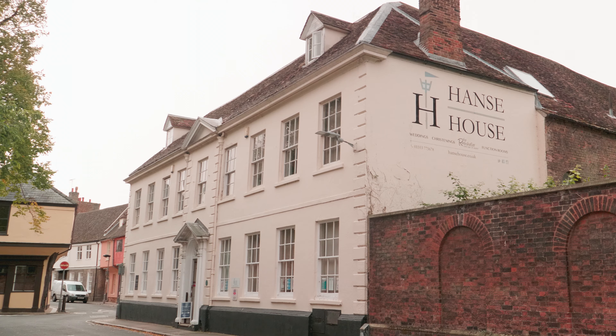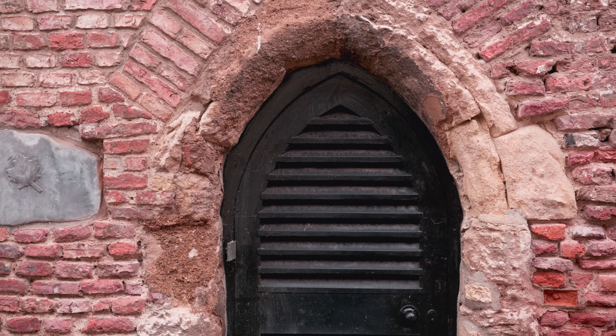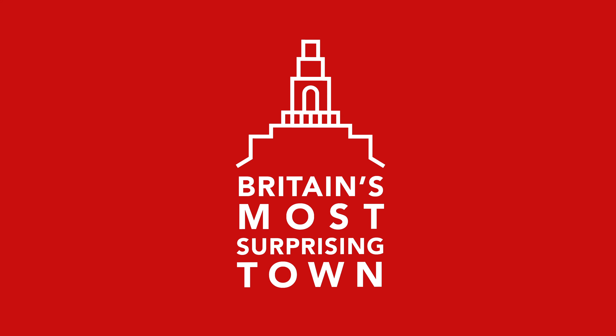The 15th century Hansa House, built by German merchants, is grade one listed by English Heritage and the last remaining Hanseatic building in the country. Welcome to King's Lynn, Britain's most surprising town.